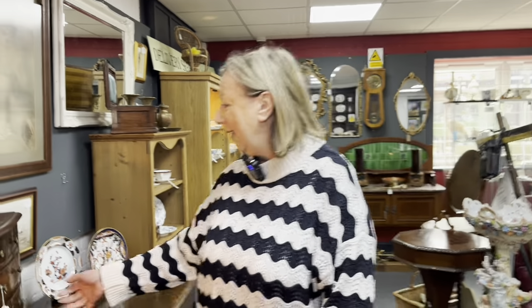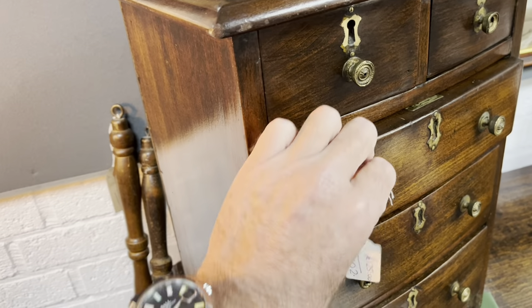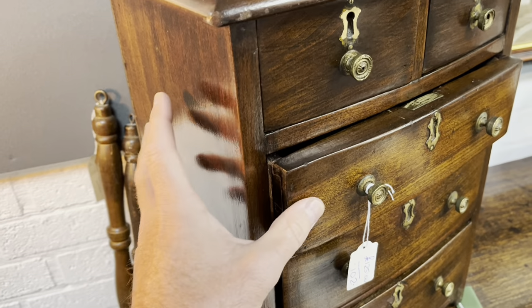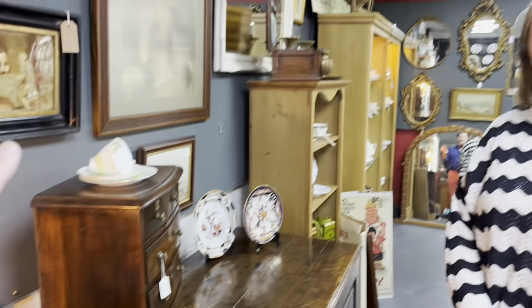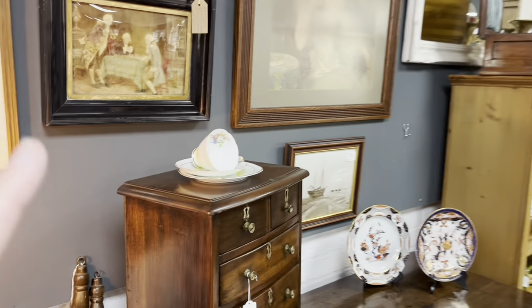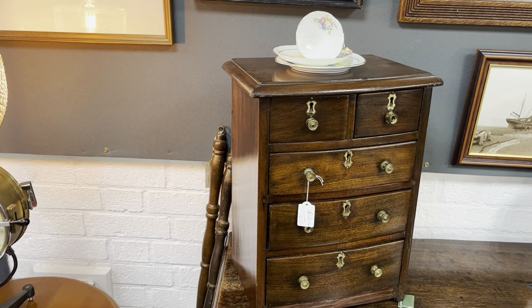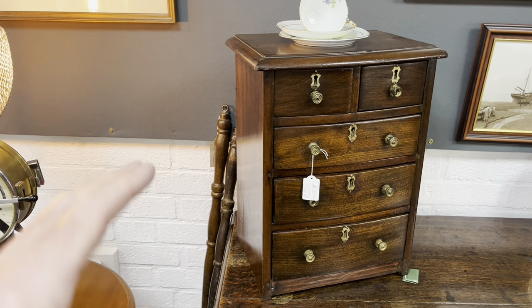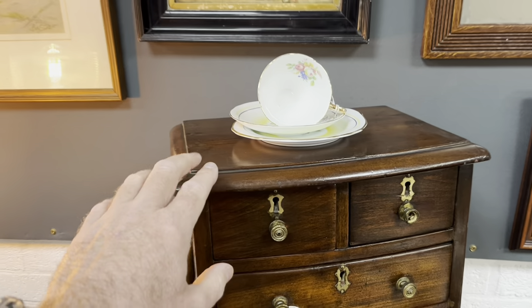I do like miniature things as well. Look at this dinkiness - love that. Now, that could tell a story as well. These things were often made as wedding gifts. They're often described as apprentice pieces, but very often in the 19th century, let's say you were getting married - your father would maybe have made for you a lovely chest of drawers like this, full size. And then on your wedding day, he would give you the miniature version of the chest of drawers that is waiting for you at home. Really pretty - great stories.